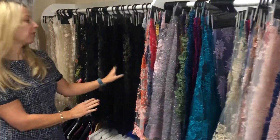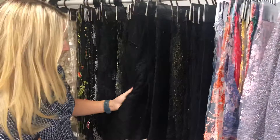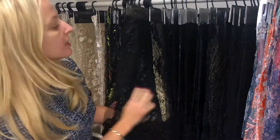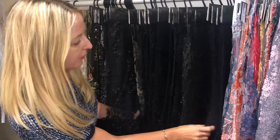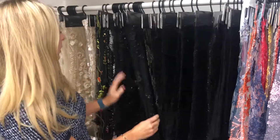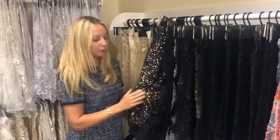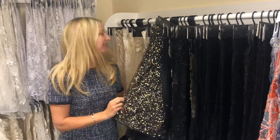We also have a range of black laces here. Some of them are embellished with 3D details and beading, but we also have examples of chantilly laces in black, pure laces in black, and some really wow laces for evening wear as well.